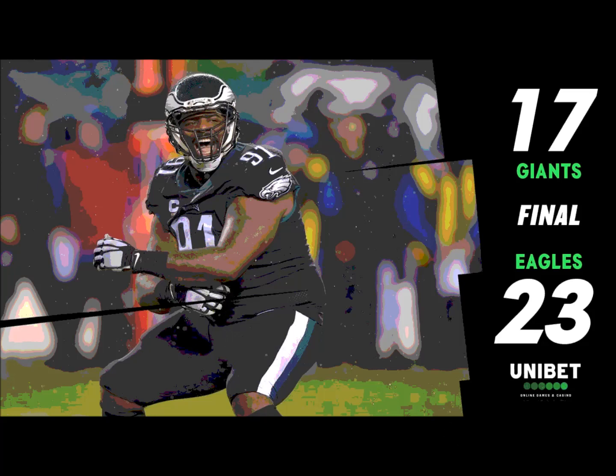Giants lead 17-3. Third and ten — Barkley stays in to the right of Manning. Manning back, steps up, and he's brought down for a sack. Much better job of locking up the receivers downfield — just a four-man rush, but with underneath coverage and safeties over the top, there's nowhere for Eli to go.